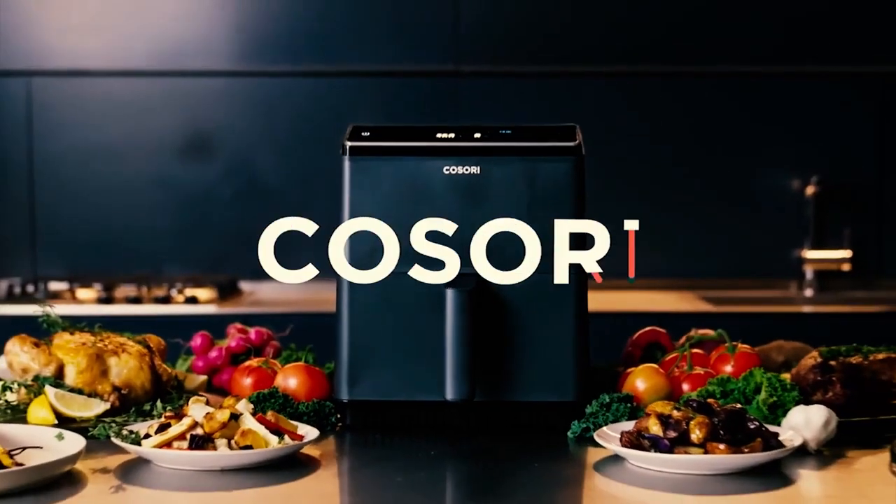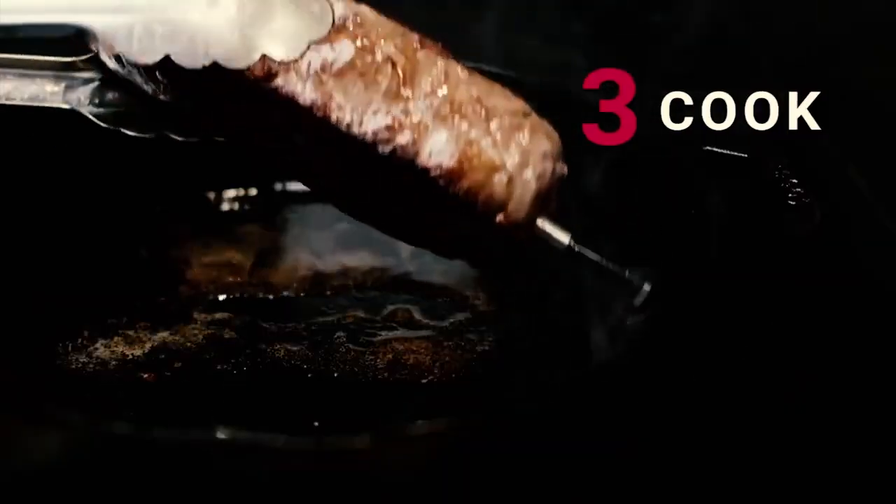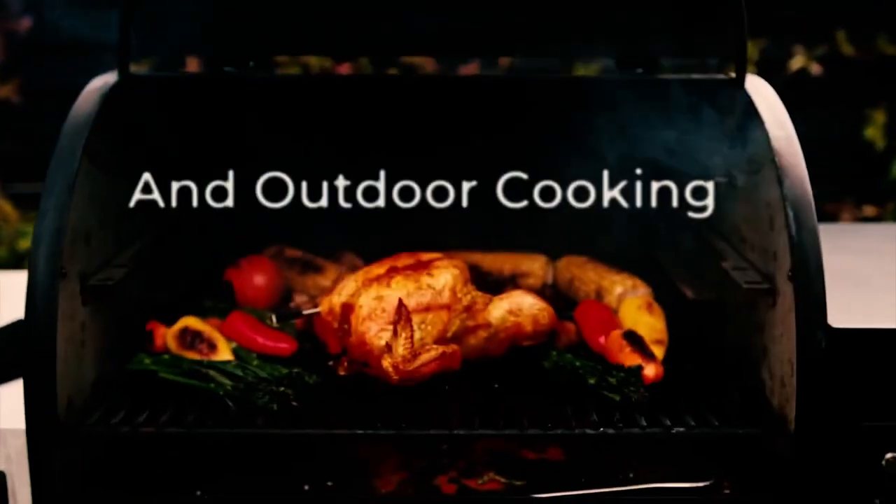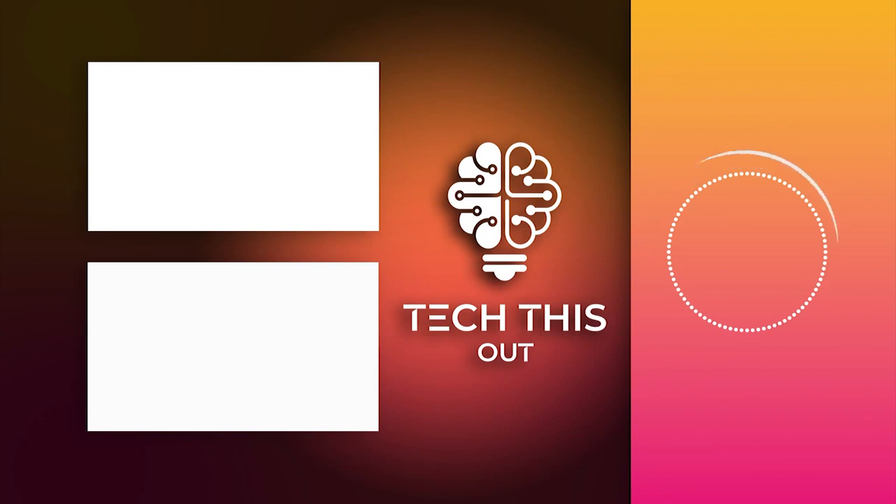These kitchen gadgets will turn your life upside down and make everything so much easier. This is why having these gadgets is absolutely necessary, so buy them at the best prices from the links given down below. See you next time!